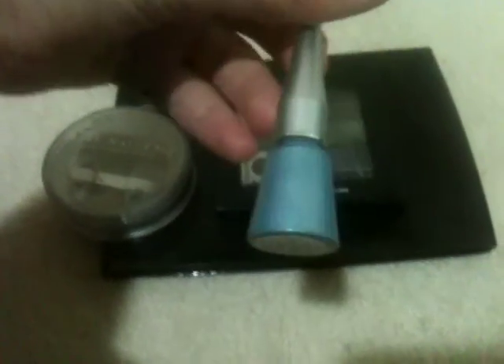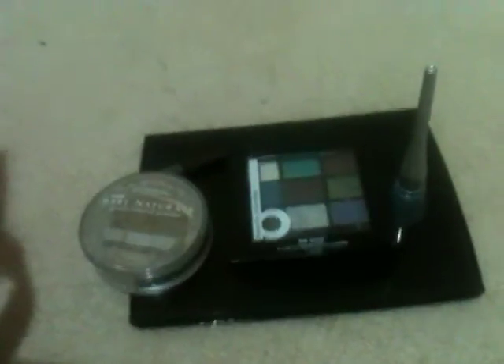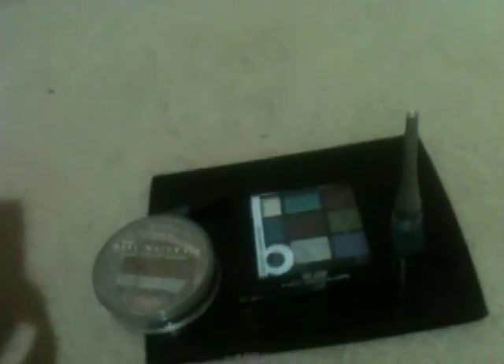This is a liquid glitter eyeliner called Aqua, so it's like a light blue. Very good. The only problem is it's not one of those you can wear all around your eyes — just some bits — because it doesn't make your eyes feel tight. It has a kind of face paint texture.